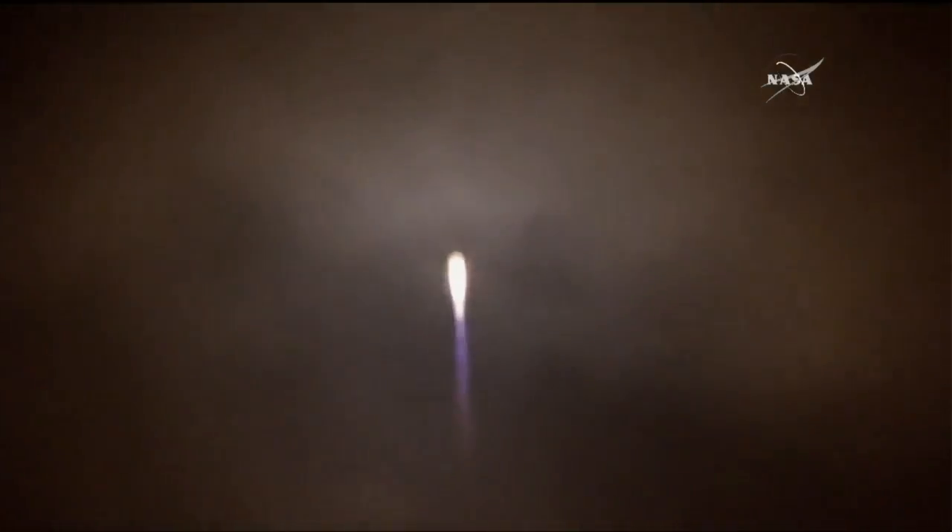And Antares lifting off, going across the night sky, disappearing through some clouds quickly and coming quickly back into view. The first stage looking nominal or normal so far, lighting up the night sky there above Virginia. Orbital ATK's Antares on its way.